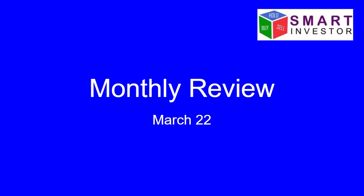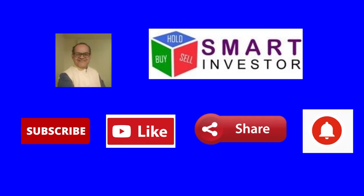Hello investors, this is a presentation of the monthly review of Nifty indices for March 2022. This video is brought to you by Smart Investor. Subscribe to our channel, like and share our videos, and press the bell icon for new notifications.